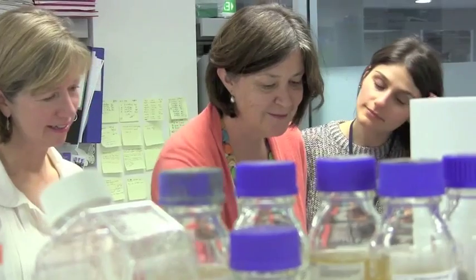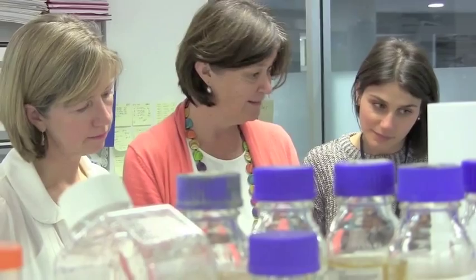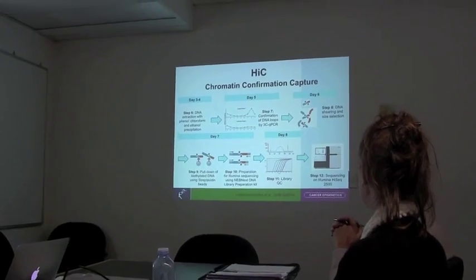The team consists of a number of group leaders, postdoctoral fellows, PhD students, and research assistants, and together we're challenged with understanding how epigenetics controls normal cell development and what goes wrong in diseases such as cancer. My laboratory is divided into three main areas of research. The first is mechanism, where we have a number of projects that address the fundamental principles underpinning epigenetic control.